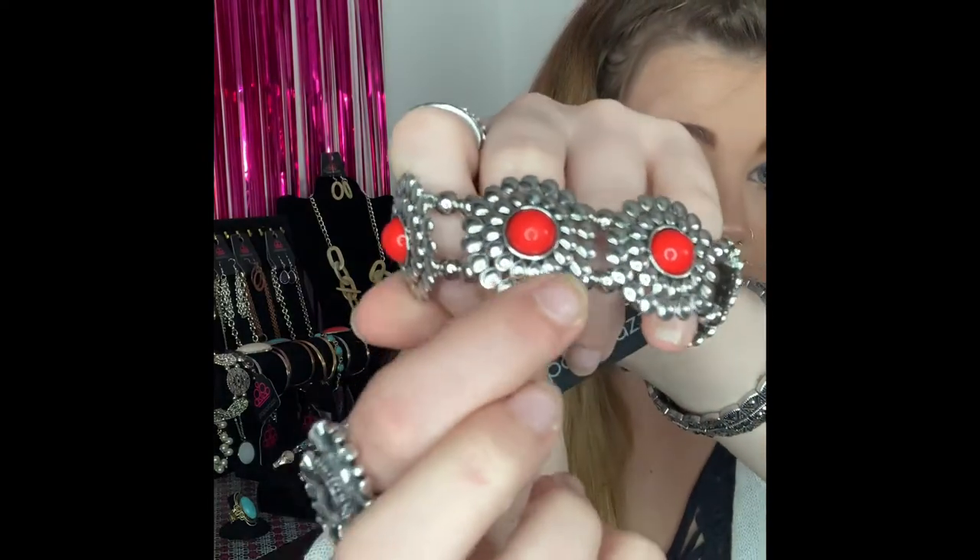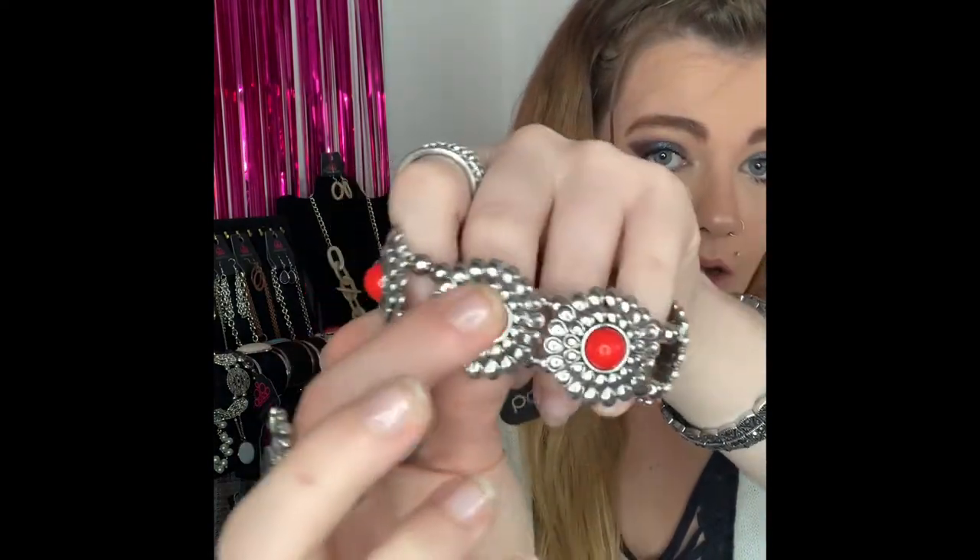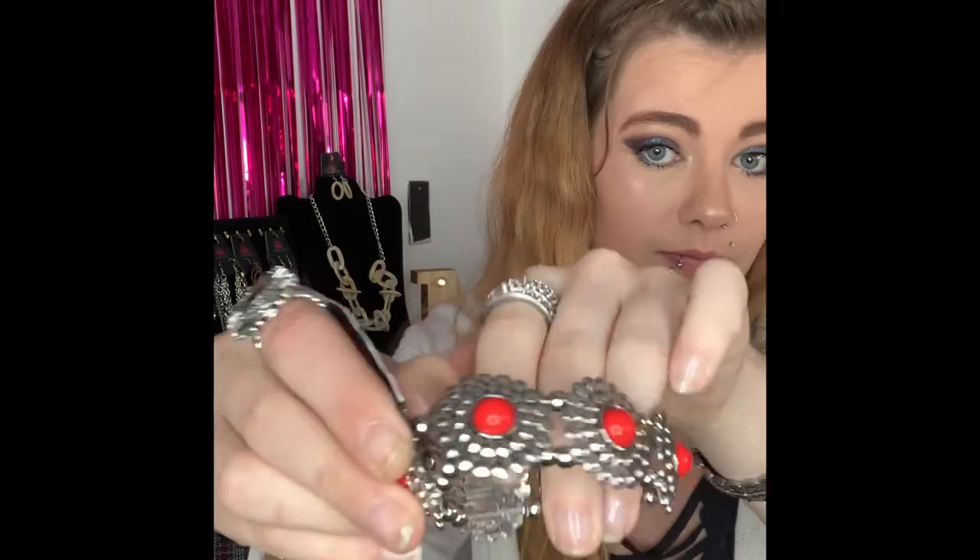This next one is going to be number 300. It is your stretchy bracelet. You have all these gorgeous detailed designs with your little red beading all around in the middle. This is a super cute bracelet — stretchy so it will fit anyone. Nice pop of red. I do have two of these available, so if you would like that one you are going to comment number 300.